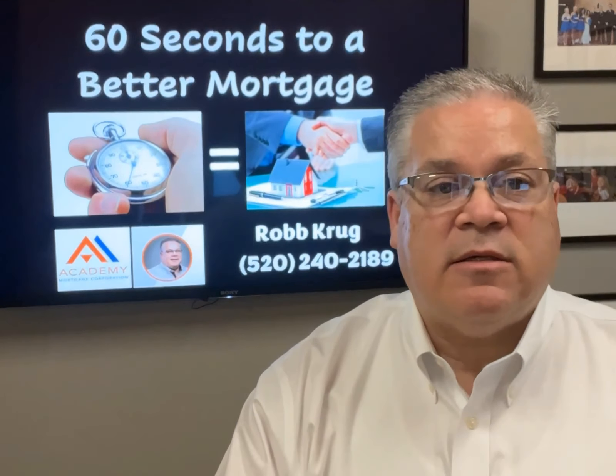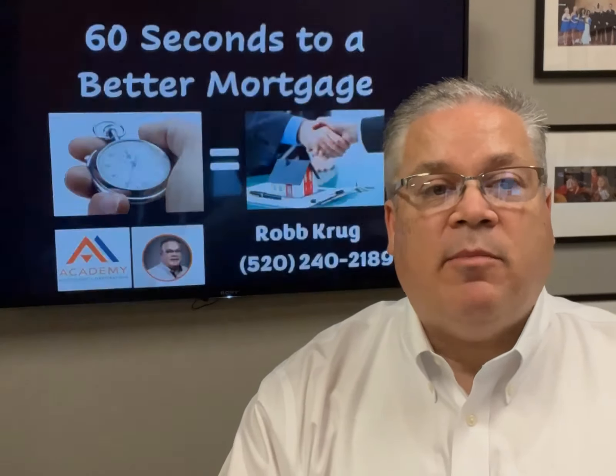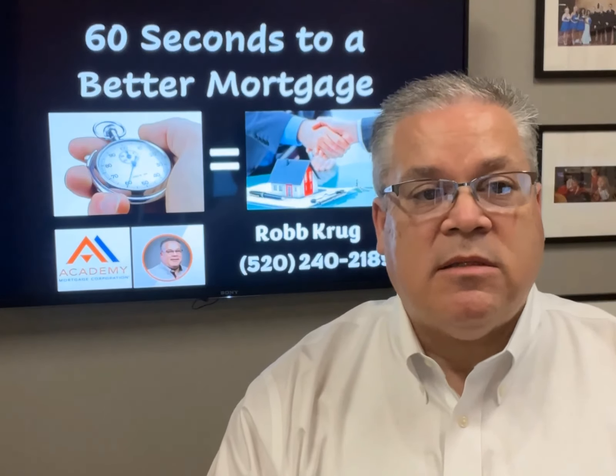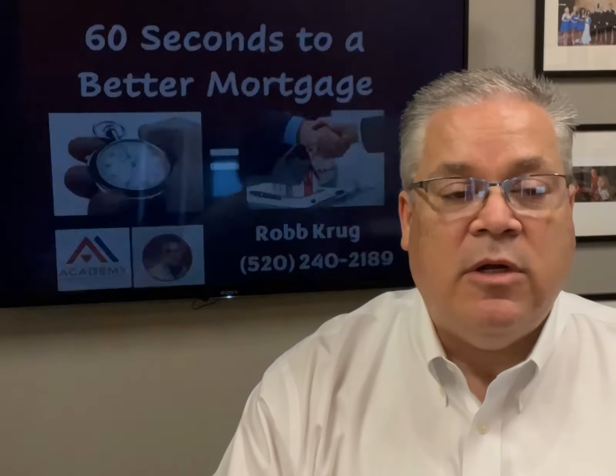So using this $200,000 example, if you were to pay two points — that's $4,000 — that would lower your payment by $56 per month. Doing some quick math, it'll take you 71 months to break even on that $4,000. But remember, you're still saving $56 for the rest of the loan.